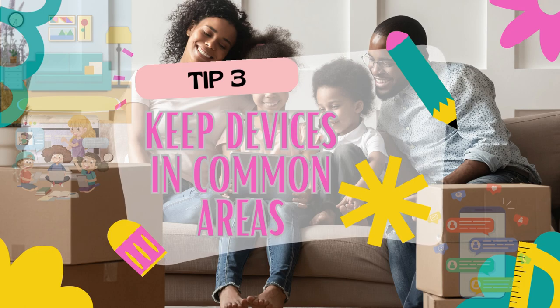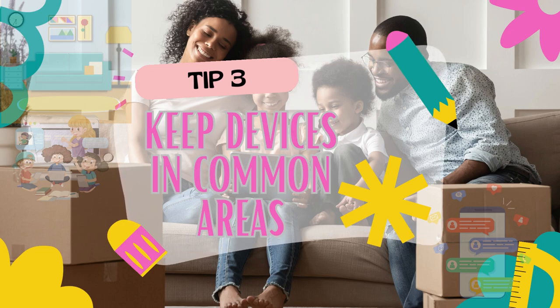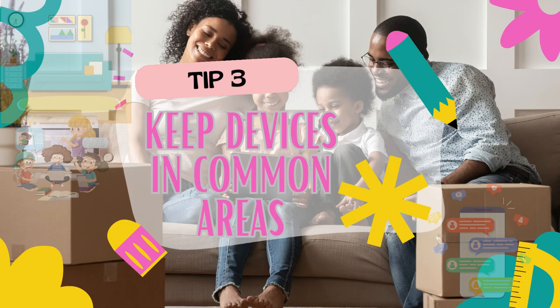Tip number three is all about the power of location. Encourage your kids to use the internet in common areas of your home, like the living room or kitchen. By doing this, you'll have a chance to casually monitor their online activities, reducing the chances of them engaging in risky behavior or accessing inappropriate content unnoticed. Remember, the more eyes, the better.